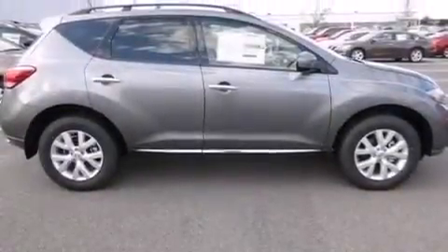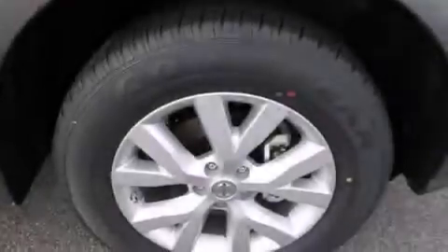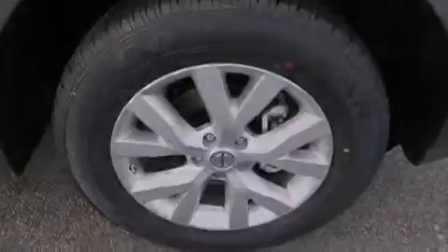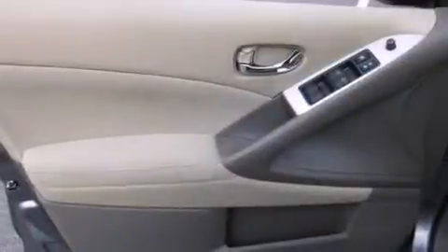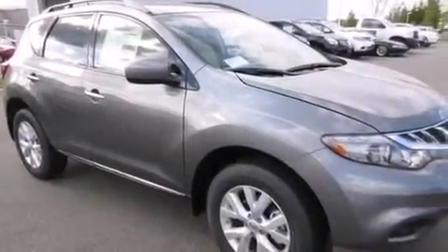The following features are also included: a low-tire pressure indicator, dual power seats, cruise control, a leather-wrapped steering wheel, an illuminated driver's side vanity mirror, front and rear floor mats, rear curtain airbags, child seat safety anchors, air conditioning with automatic climate control, and an auxiliary power outlet.